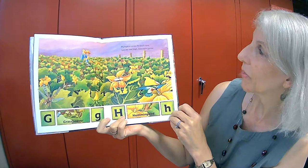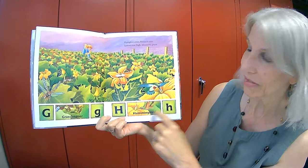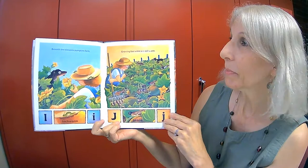Pumpkin vines fill each row. Leaves are high, blossoms grow. G is for grasshopper and H is for hummingbird.